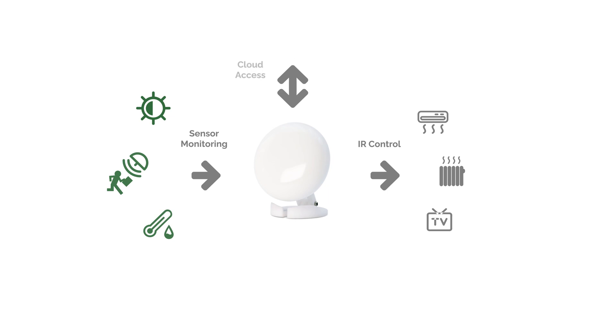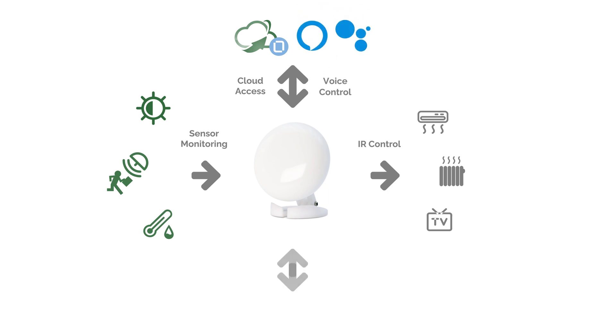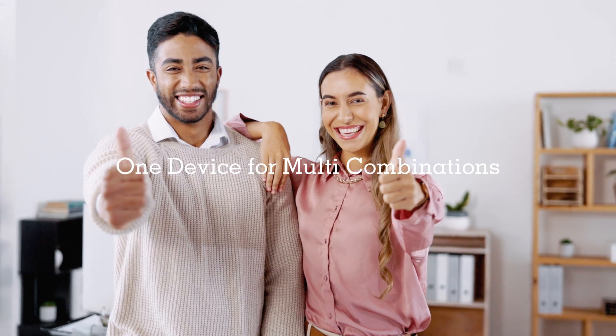The Emotion Ultra connects to the cloud, allowing you to easily access and control devices remotely or use voice commands via Alexa or Google Home. Additionally, it can function entirely offline with Home Assistant, eliminating the need for an internet connection. This is the perfect all-in-one device.